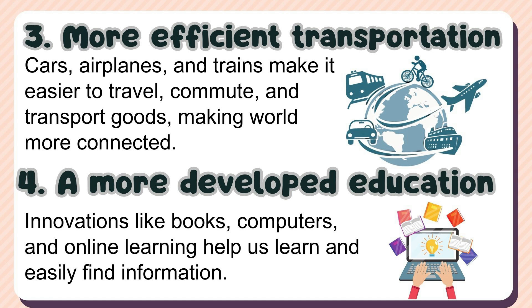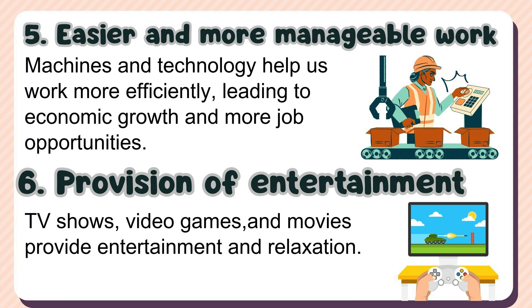4. A more developed education — innovations like books, computers, and online learning help us learn and easily find information. 5. Easier and more manageable work — machines and technology help us work more efficiently, leading to economic growth and more job opportunities. 6. Provision of entertainment — TV shows, video games, and movies provide entertainment and relaxation. 7. A safer world — inventions such as seat belts, surveillance cameras, traffic cones, fire extinguishers, and smoke detectors have made our lives safer and more protected.